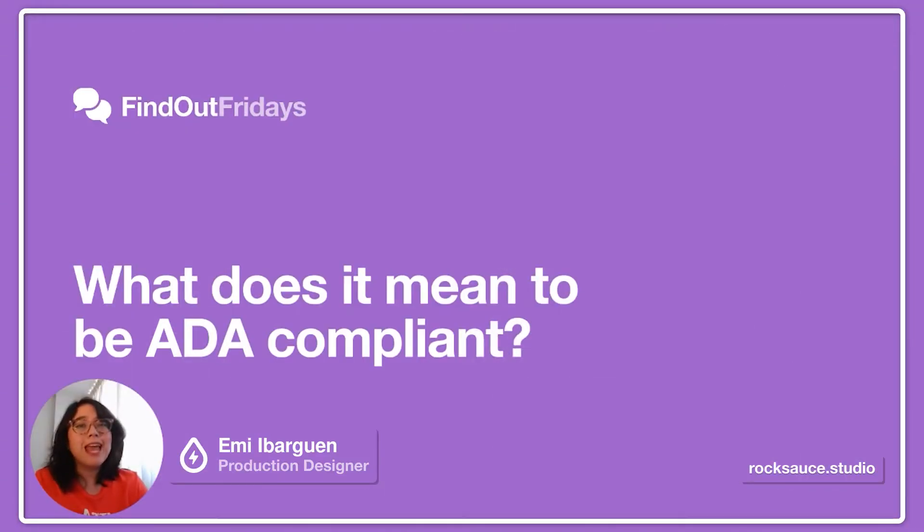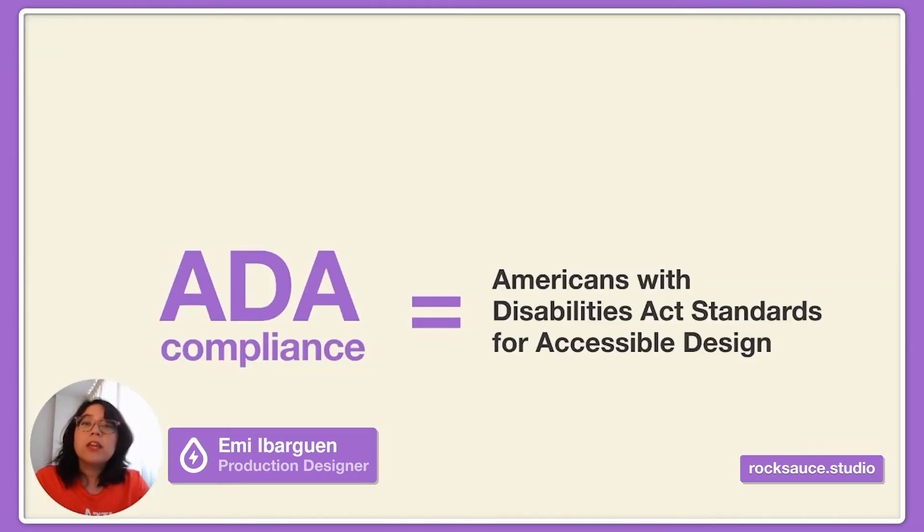First of all, what does it mean to be ADA compliant? ADA compliance refers to the American with Disabilities Act standards for accessible design, which states that all electronic and information technologies, such as websites, must be accessible to people with disabilities.